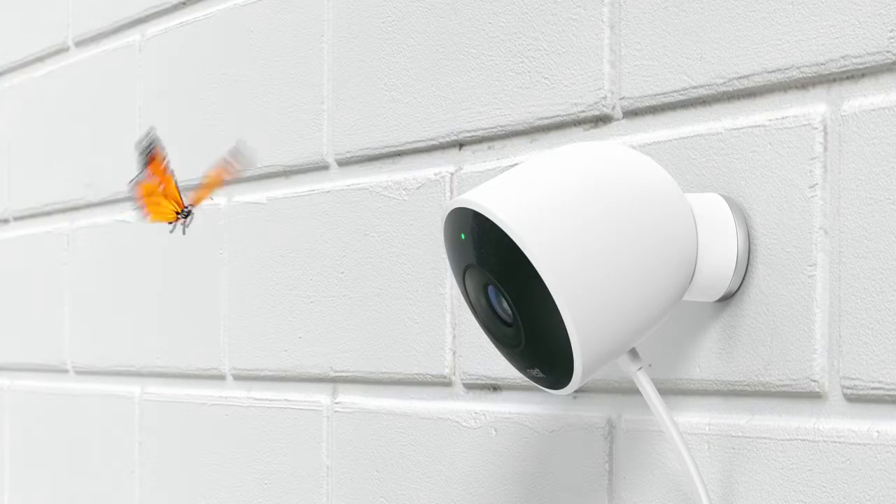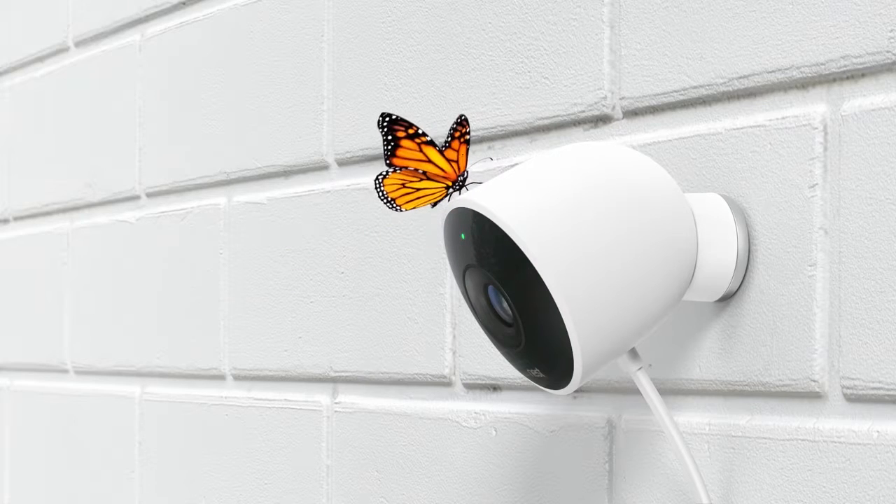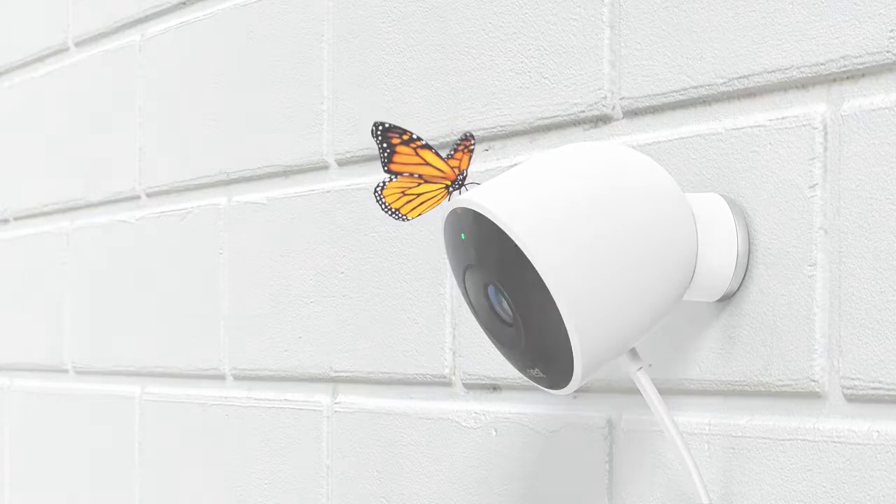Introducing Nest Cam Outdoor. Security has never looked so good.